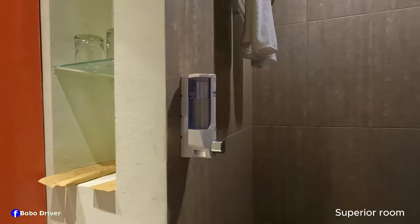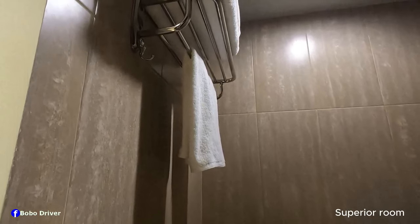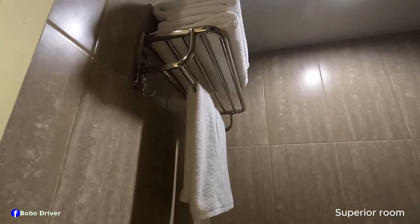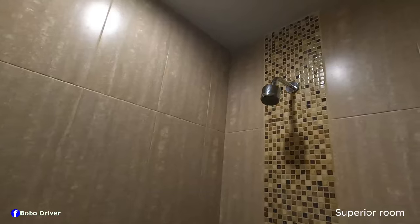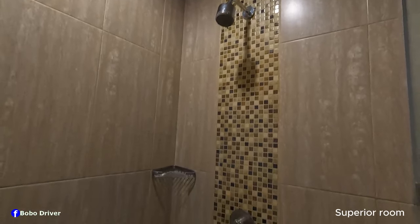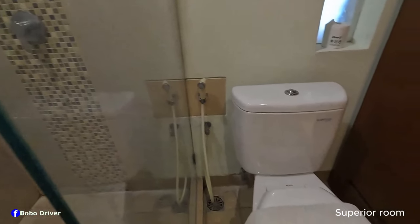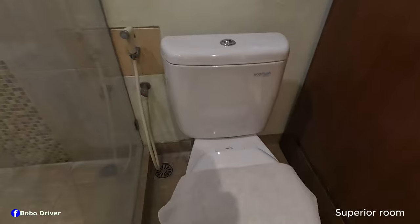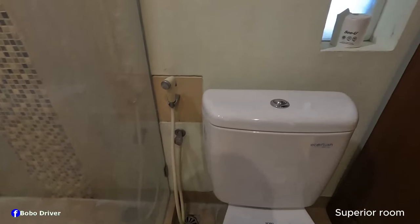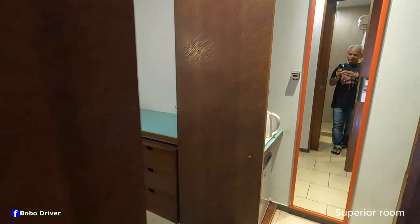This is the shower area with a floating shelf and a middle rail where you can find towels over there. This is the shower. Next to the shower is the toilet — it has a glass divider. This is the toilet, it has a bidet hose and toilet paper over there. So this is the bathroom.